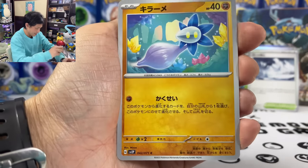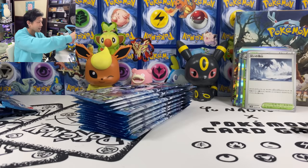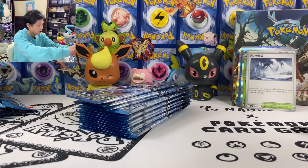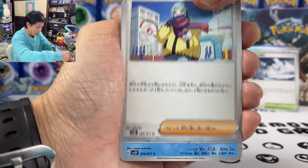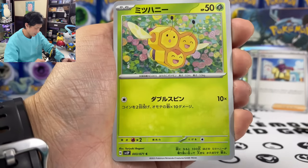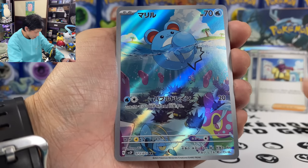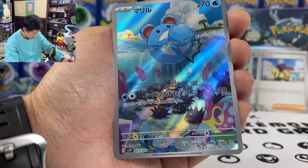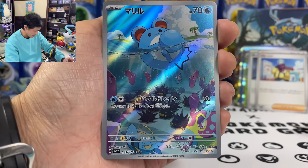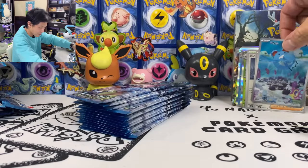Sinistea, Glimmet, and Dunsparce. We got another Grusha — let's put her at the back. Luvdisc and Combi. We got Marill — check out the Luvdisc and Marill AR, card 73 out of 71. Love the artwork — probably the cutest card in the whole set.